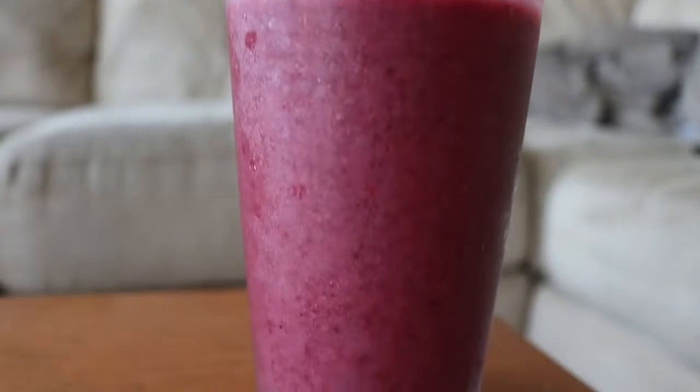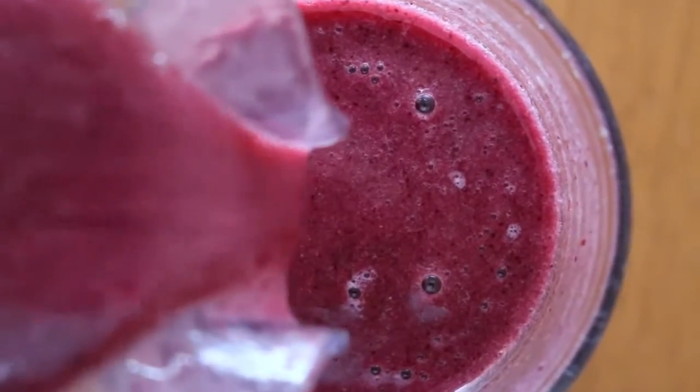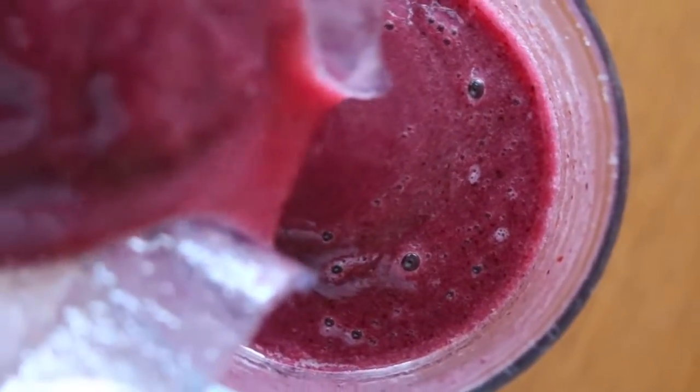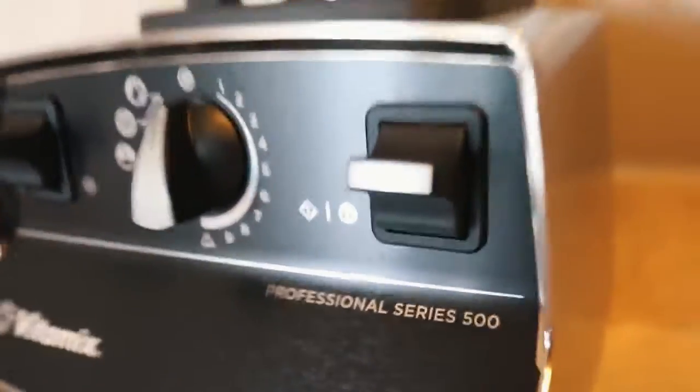For breakfast I had a smoothie — the same smoothie I always have — with bananas, strawberries, blueberries, chia seeds, and orange juice. I just threw all that in a blender. Also, speaking of blenders, I got a new Vitamix — the Vitamix Professional Series 500.